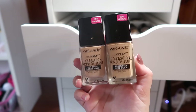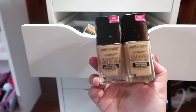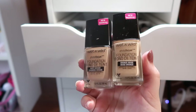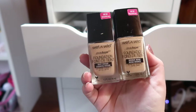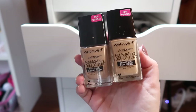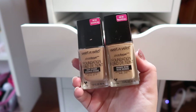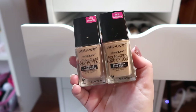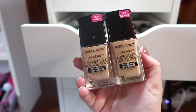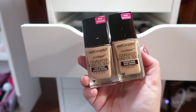I have two shades of the Wet n Wild Photo Focus Foundation — Bronze Beige and Buff Bisque. Buff Bisque is almost a little too dark; Bronze Beige is probably my closest match. I have the same issue with this one as with the Maybelline — it looks great on some parts of my skin but by the end of the day some parts look really flaky, so I'm trying to mix it with other foundations.